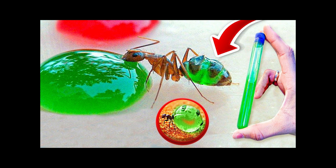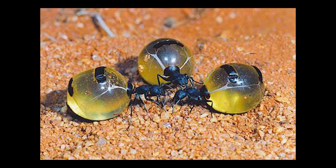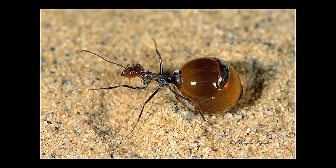Ants are members of the Formicidae family, the most numerous group of insects. With over 12,000 described species to date, they inhabit a wide variety of ecosystems, from tropical forests to arid deserts. But what truly makes ants remarkable is their highly organized society, with different castes performing specific functions for the well-being of the colony.